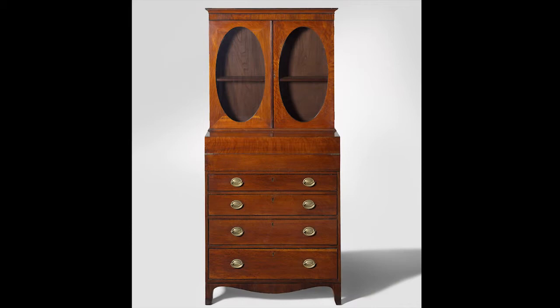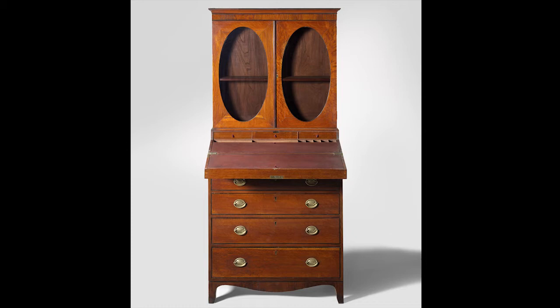I'm Robert Bell, Senior Curator of Decorative Arts and Design at the National Gallery of Australia. I'm talking about one of the earliest pieces of Australian furniture in the collection. It's a cabinet designed as a bookcase, called a Secretaire bookcase, and it was made about 1804 by the Irish-trained cabinetmaker Lawrence Butler.